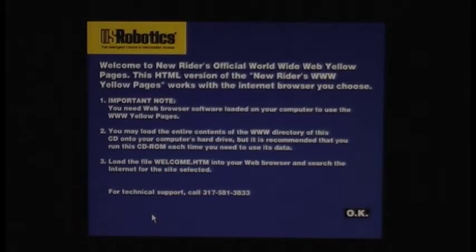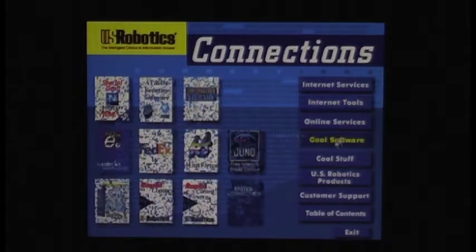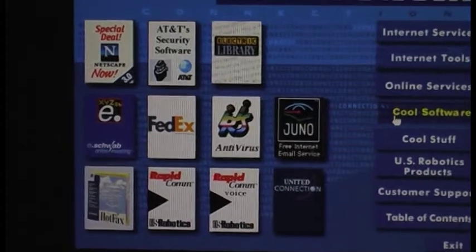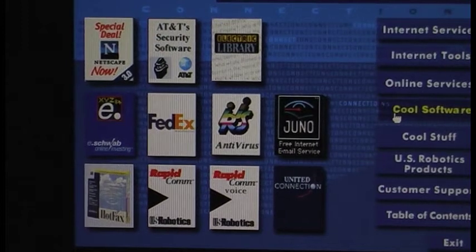Welcome to the new writers' official World Wide Web Yellow Pages. You need web browser software installed to use the WWW Yellow Pages. I don't think it's aware of Firefox. What do we have here for cool software? We'll get to that later. All this was stuff that came bundled on the CD, and if you wanted to, you could install it.